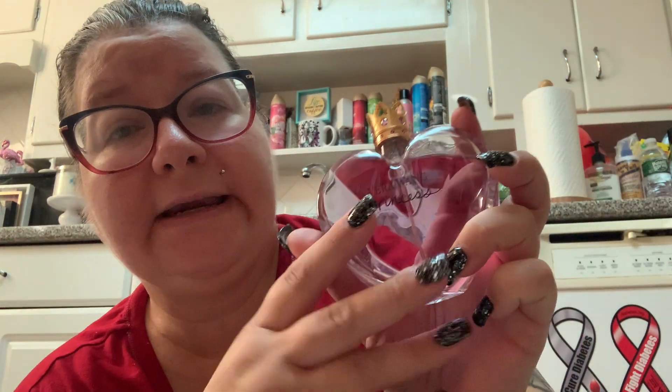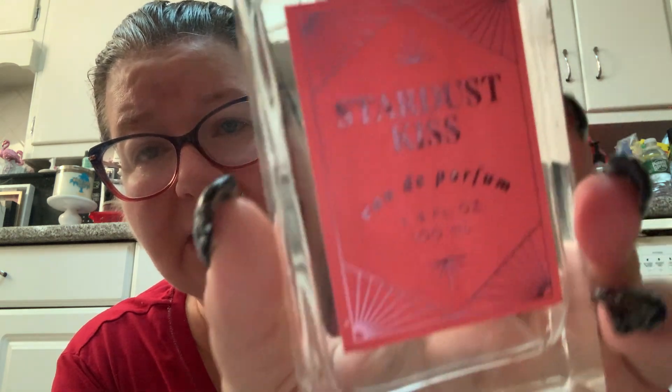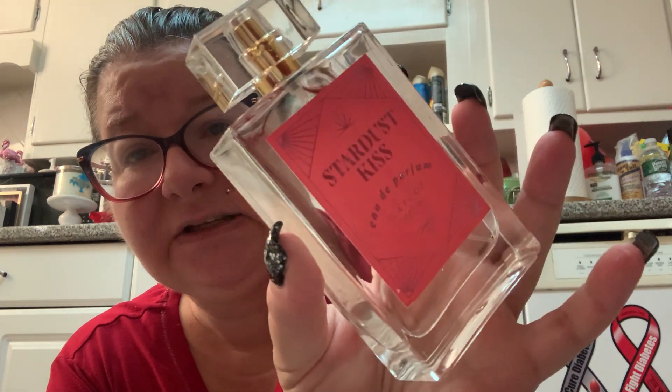The Vera Wang Princess is nice — it's a feminine perfume — but it does have that baby powder note that I'm not super in love with, so I don't use it a whole lot. Stardust Kiss Eau de Parfum, another knockoff from Marshall's at $14.99, is one I like a lot and have been reaching for recently. It's very sweet and I do use this one quite a bit.